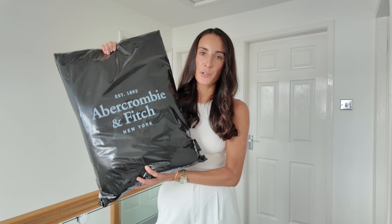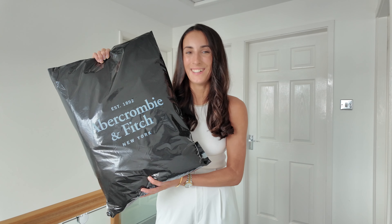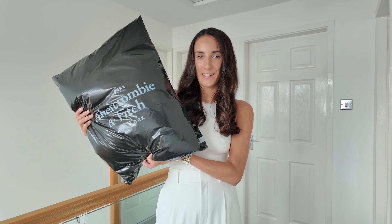It came in two different bags and was actually delivered on two separate days — that's when you know you've ordered a lot. I'm going to open the smaller bag first and see what's in there.